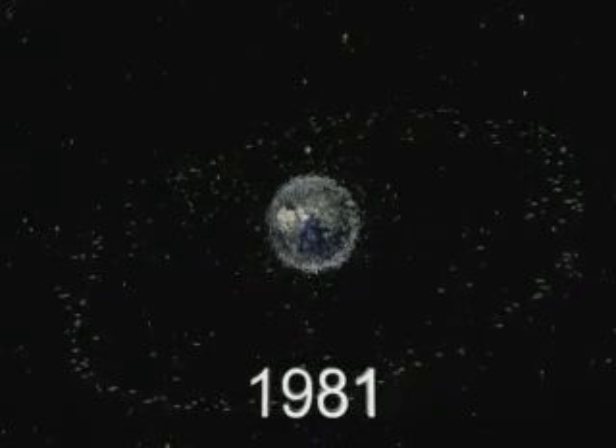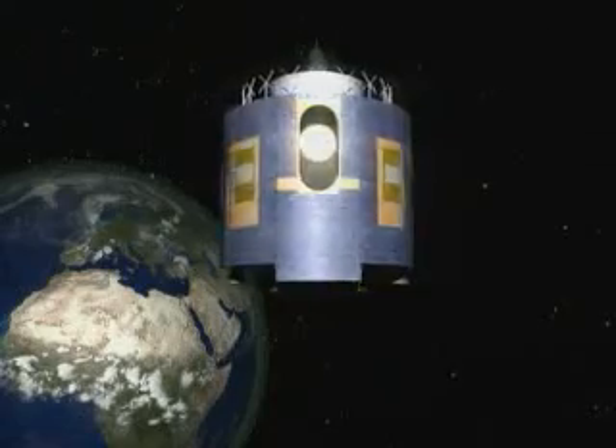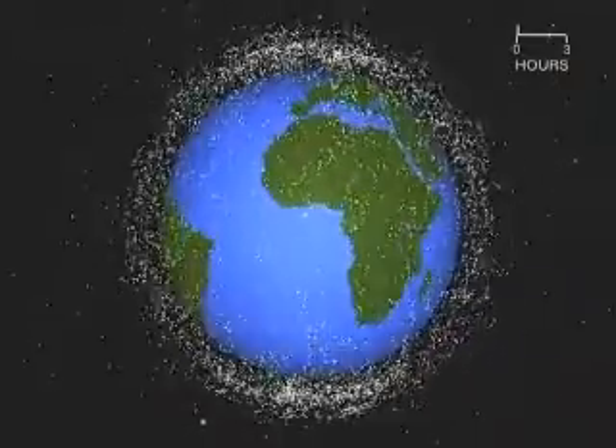Over the past 50 years, mankind has, it must be admitted, left a lot of pollution in space. Space debris can be satellites which are no longer operational. It can be upper stages which have delivered satellites into their orbits. It can be what is called mission-related objects — objects necessary to deploy a mission in orbit but which do not fulfil a useful purpose on their own. And then there are an awful lot of fragments from explosion events and also from some collision events. In fact, these fragments make up more than 40% of what we know of in space.